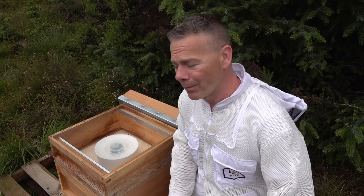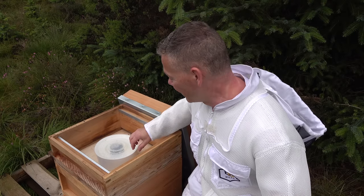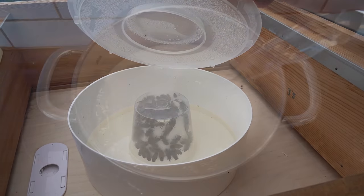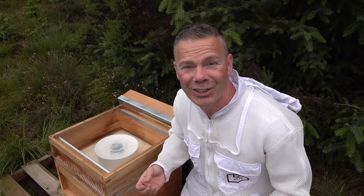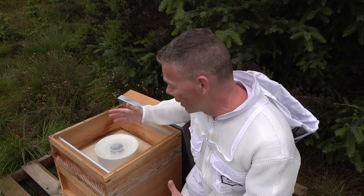For the bees to draw out those frames with wax they need food and energy. Normally they'd be out foraging, but in bad weather they can't get out. So I've got to help them — we use something called a rapid feeder, which we fill with sugar syrup: one part sugar dissolved in one part water. The bees use it for food and energy to help them draw out the frames and build the hive.